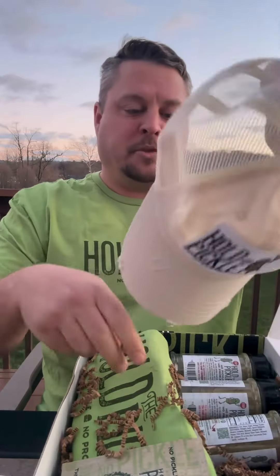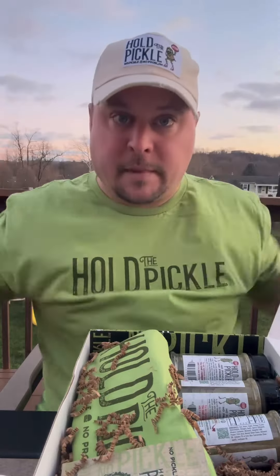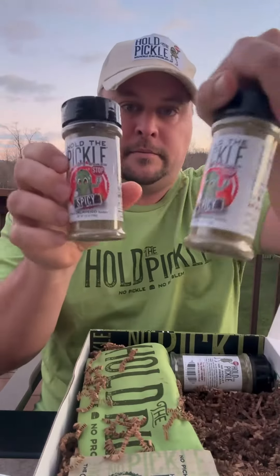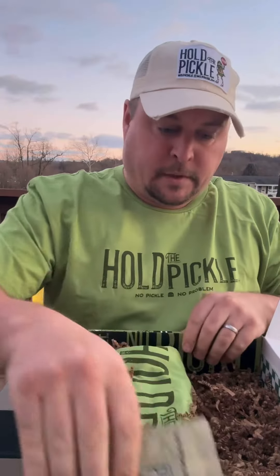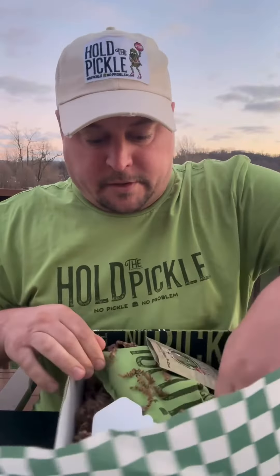Got a hat — let's put that on. And then she included two spicy and another original, and like a little pouch one, and a couple stickers in here. Pretty cool.